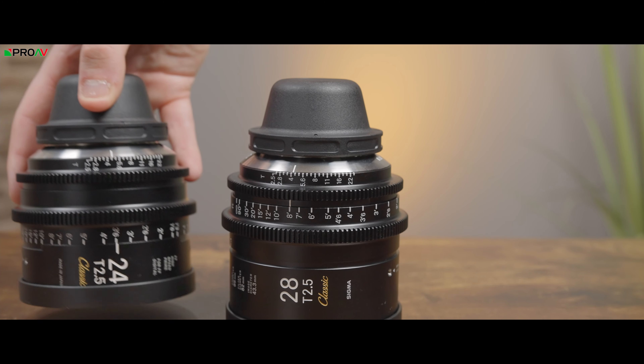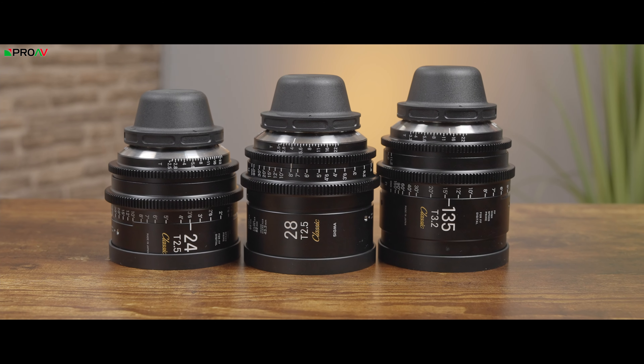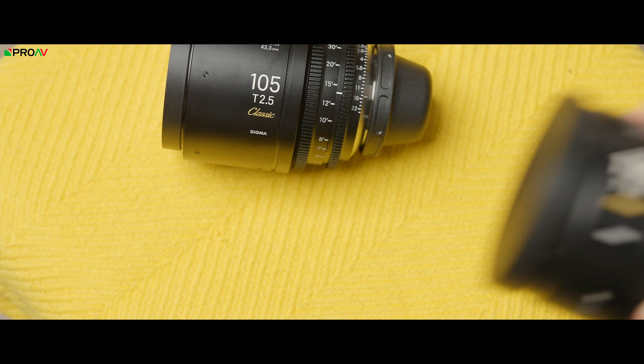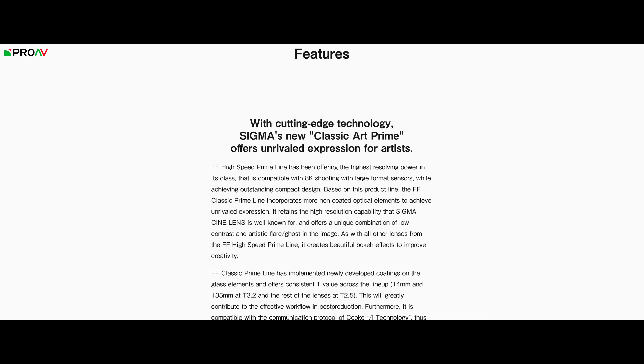Now let's move on to the Sigma Classic lenses. Sigma had a very similar approach to Atlas — they took their existing cinema prime lenses, which are already some of my favourites and clean modern spherical lenses, and then changed the coatings to give them a more vintage look. These aren't completely uncoated, but they say they have incorporated more non-coated optical elements to achieve unrivalled expression, retaining the high resolution capability that Sigma Cine lenses are well known for, and offering a unique combination of low contrast and artistic flaring and ghosting in the image. These lenses flare like you wouldn't believe. My first reaction was that it was far too much, and that it dominated the image a little bit.